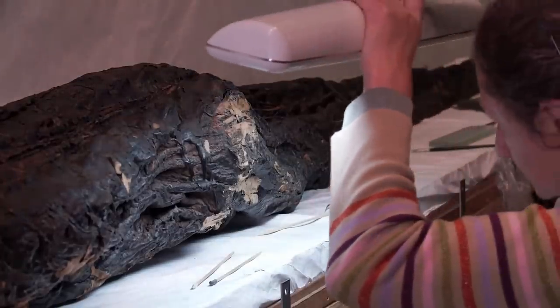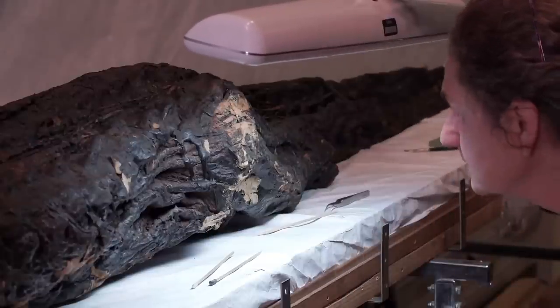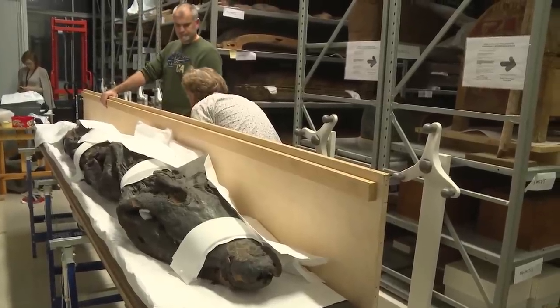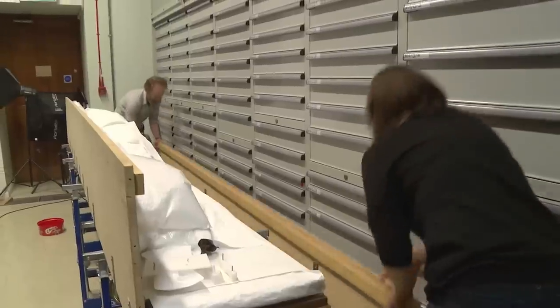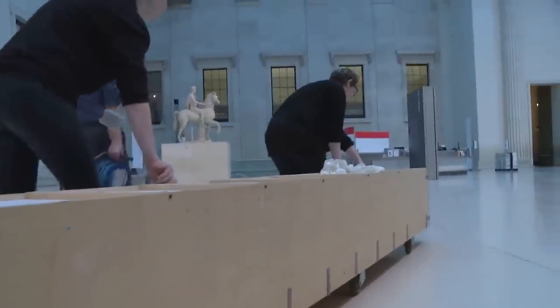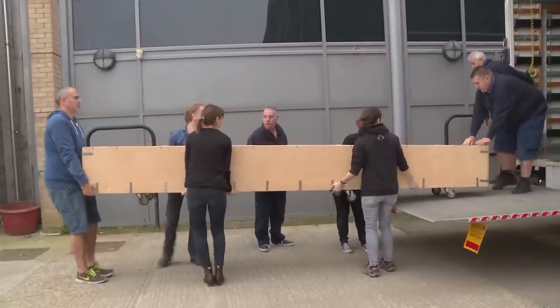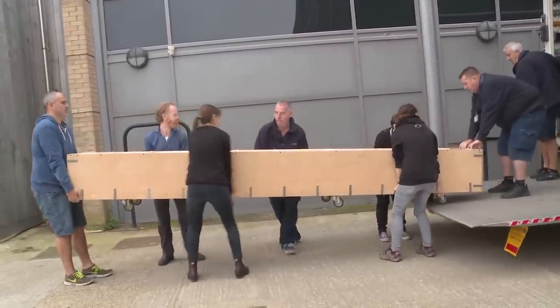I assessed the crocodile — when I say assess, I look at it from the point of view of: how stable is it, how resilient is it, what must I do so that it can travel safely to and from CT scanning, go on display, come off display, and go back into storage. As a conservator I would want to ensure that it's stable for the next decade, two decades, five decades, ten decades — I'm looking as far ahead as it's possible for me to look ahead.